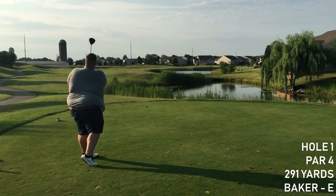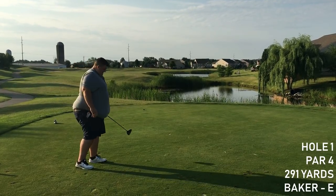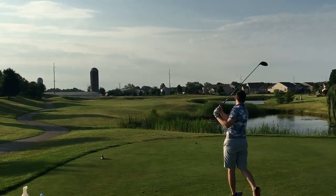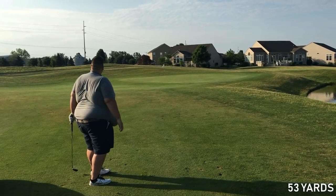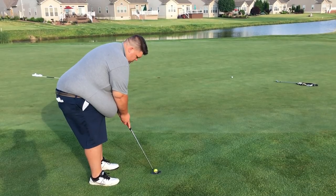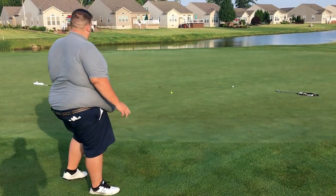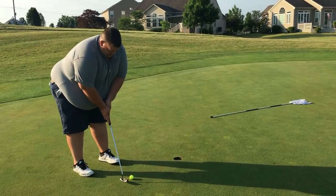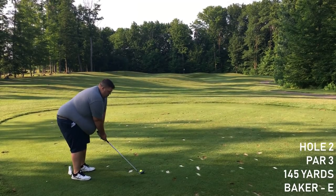First tee - like I said, no range, no warm-up, and we smoke the drive. I figured I'd show you a little bit of Tim here. He's got a nice little swing. We're 53 yards in, great drive, water on the right - wasn't even worried about it. Easy up and down here for par, except we don't read the break very well. Two feet left, and we're in for par. Let's go.